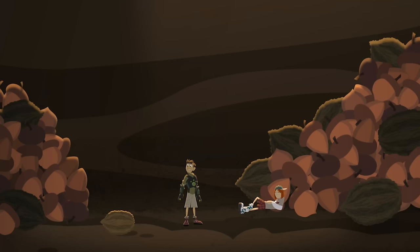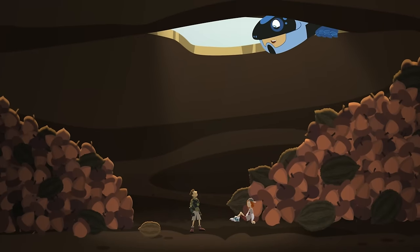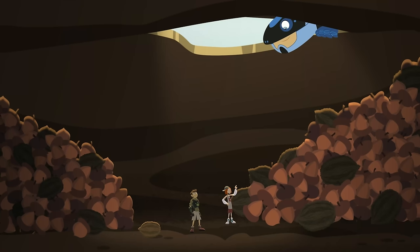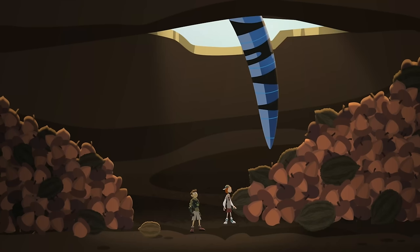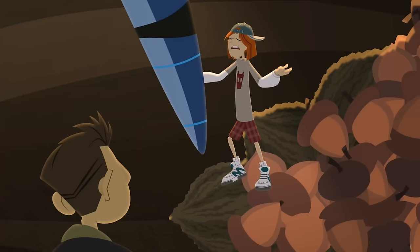There's a butternut seed in the squirrel's cache. Chris! Jimmy! We're here to rescue you! Awesome! But watch out for the squirrel! Grab on! Chris, you coming? Yeah, be there in a second! Okay, but hurry!